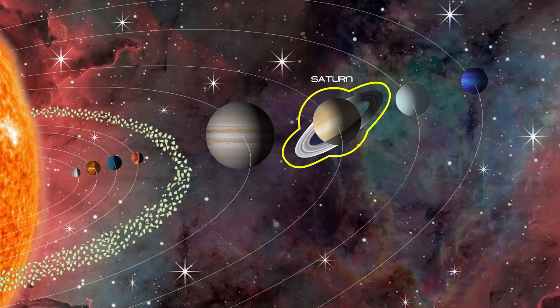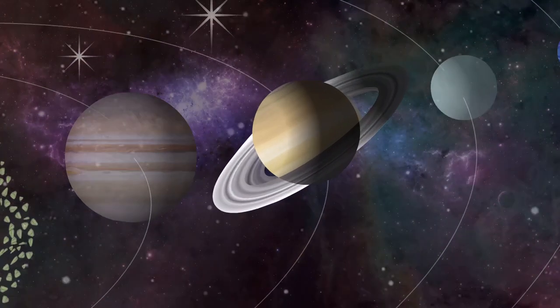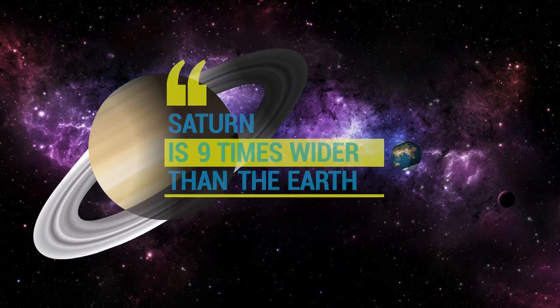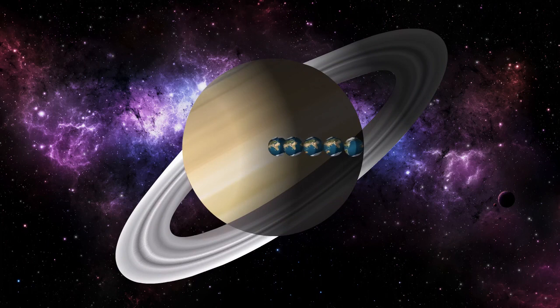Saturn is the sixth planet from the Sun, and the second largest planet of the solar system, second only to Jupiter. With a radius of 36,183.7 miles, Saturn is nine times wider than the Earth. Nine Earths side by side would almost span Saturn's diameter. That doesn't include Saturn's rings.